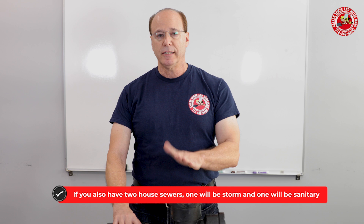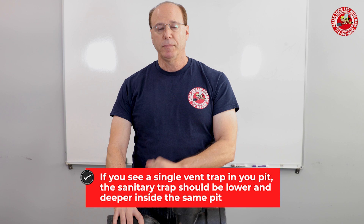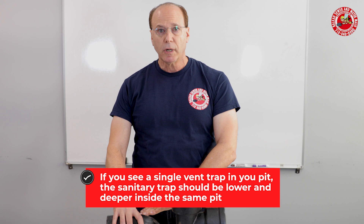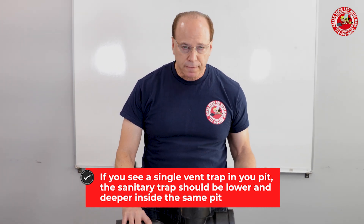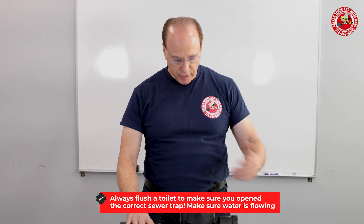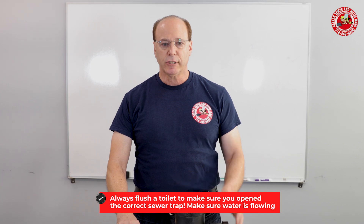But what frequently happens is the storm line is typically higher than the sanitary line. Somebody finds this trap and thinks it is the trap. You should really be looking — if it's a single vent trap, deeper in the trap is usually the sanitary line because the sanitary fixtures are lower than the storm line. If you do find a single vent trap and you're getting a backup, take the cover off and see if it's actually backing up. If it's not backing up, then you know you have the wrong trap. If you also want to confirm it is for your sanitary flow, flush the toilet and see if any water comes through. If the water does not come through, then that is not for your sanitary flow.